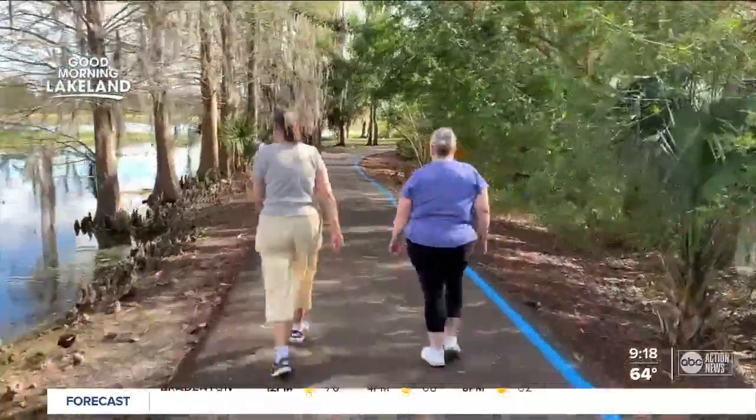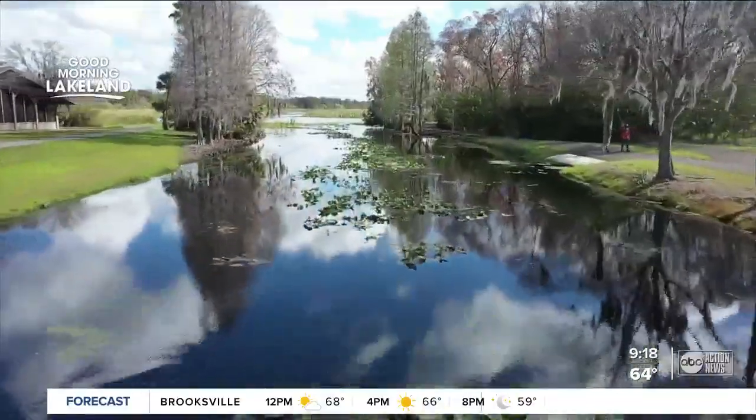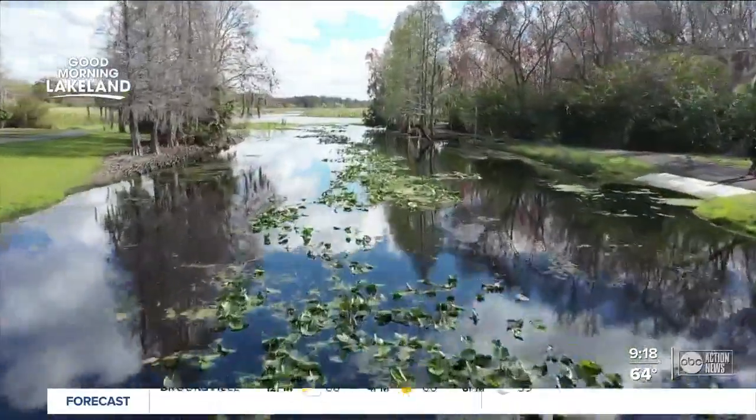Adults might be a little worn out too, after exploring all that this beautiful park has to offer. Just be sure to nap after you get home.